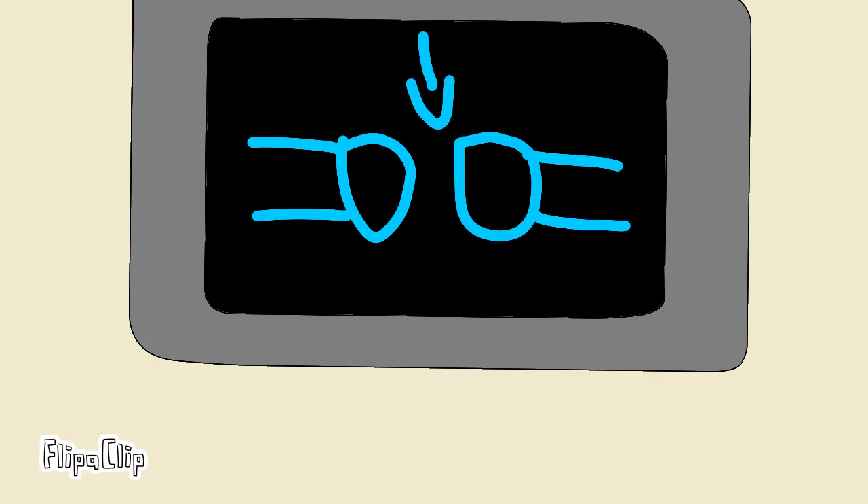Next, when the seatbelt sign is on, buckle the seatbelt and pull the strap to make it tighter. To unlock, lift the flap and pull the ends apart.